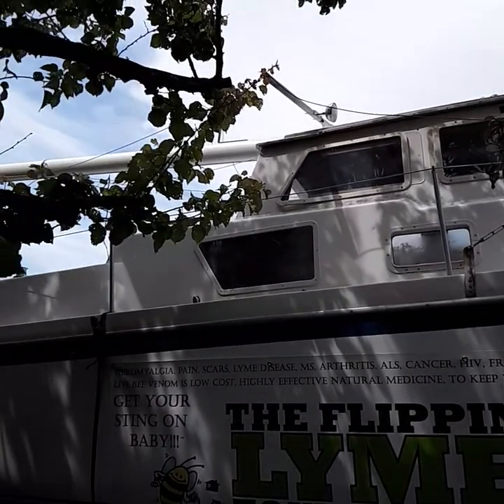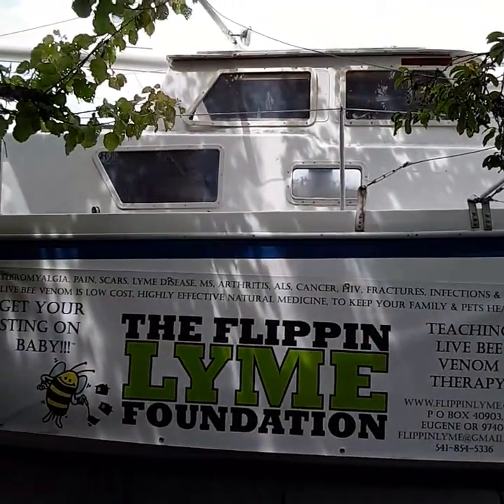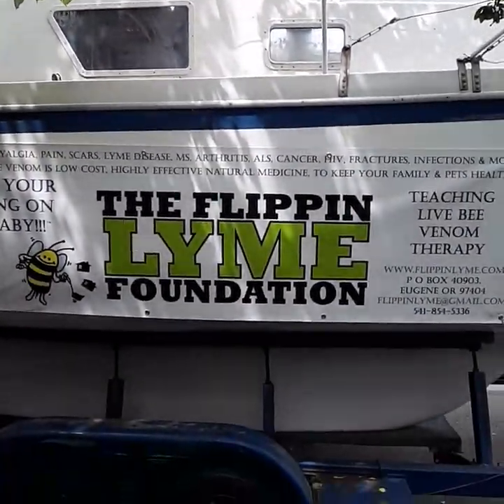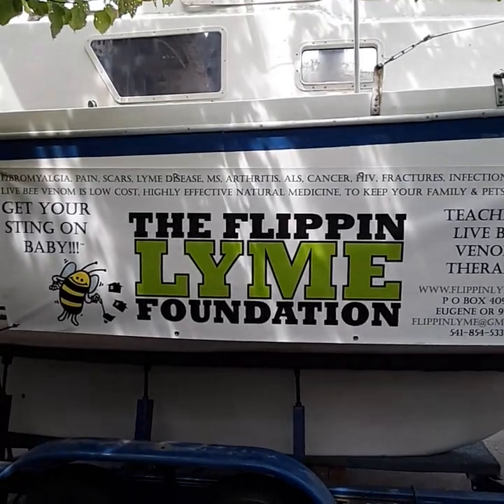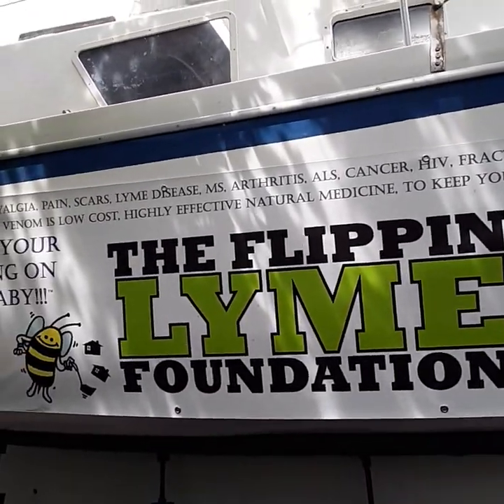I don't have to deal with davits on the back of the boat and inflatables and all that other stuff. I think this is going to be perfect — and it's going to be perfect until it's not, and when it's not, I will sell it and do something different.